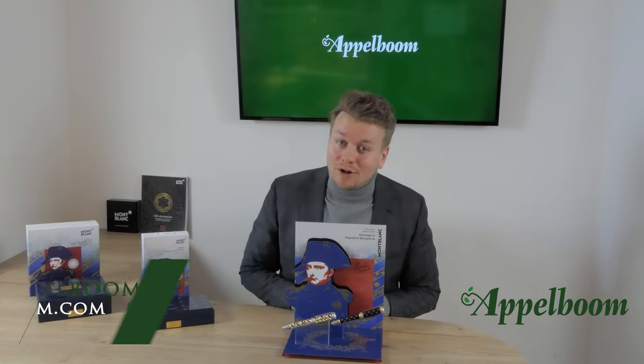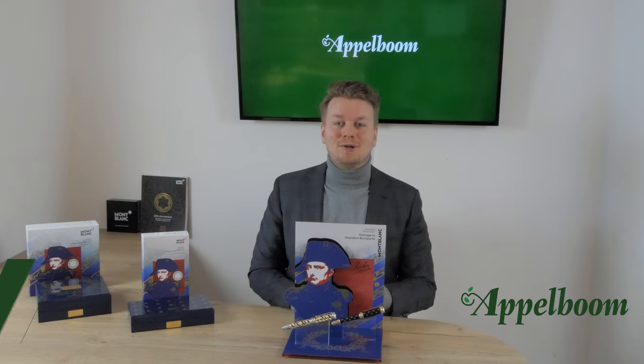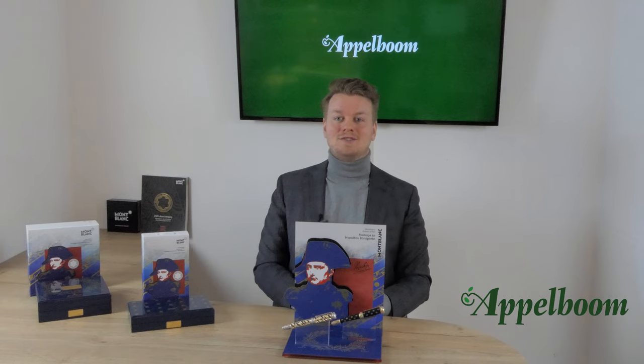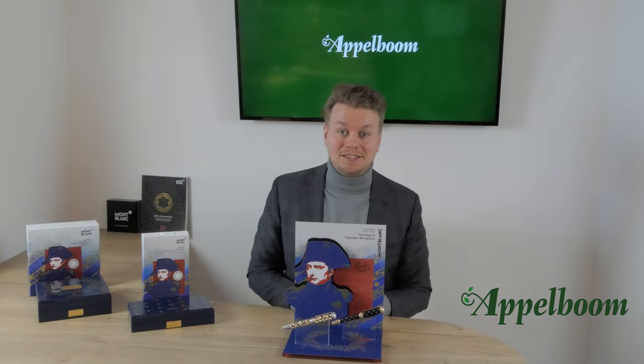Hello and welcome to a new video of Applebaum.com. My name is Charles Applebaum and today I'm going to tell you about the beautiful Mont Blanc Patron of Art 2021 homage to Napoleon Bonaparte, the limited edition pens.